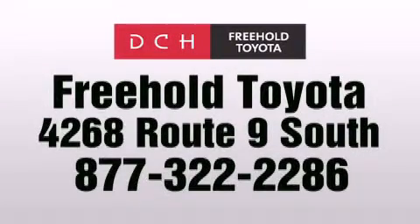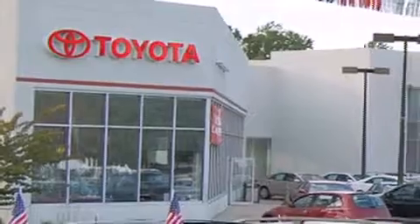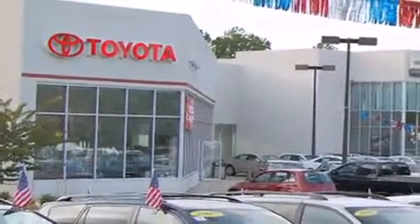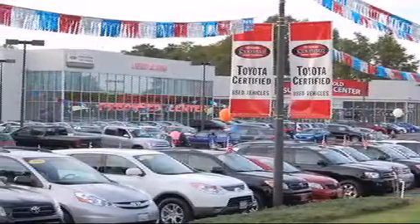DCH Freehold Toyota is located at 4268 Route 9 South in Freehold. We are proud to be one of the premier dealerships in the area for new and certified Toyota cars, trucks and SUVs. From the moment you walk into our showroom, you will know our commitment to customer service is second to none.